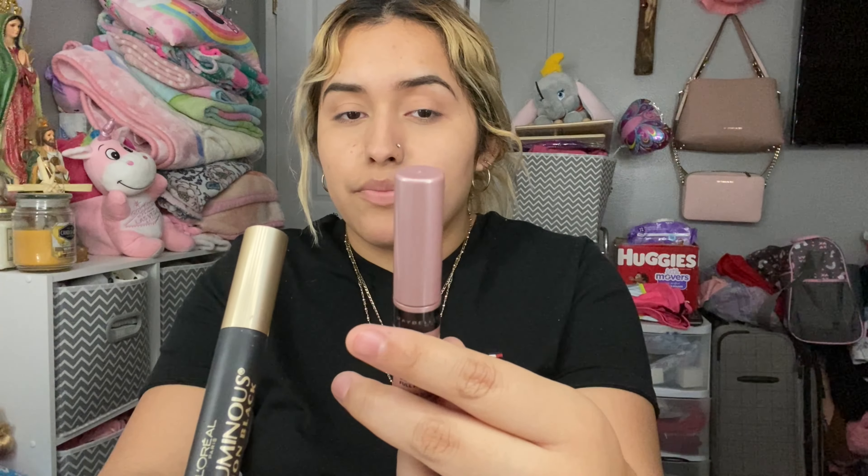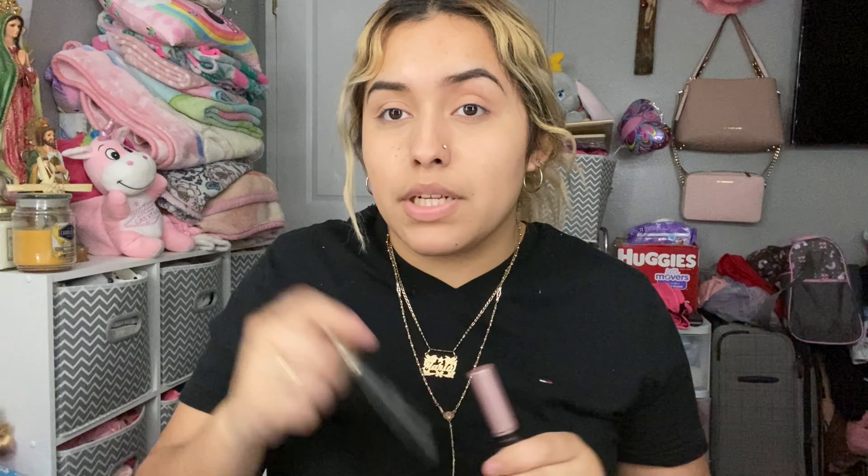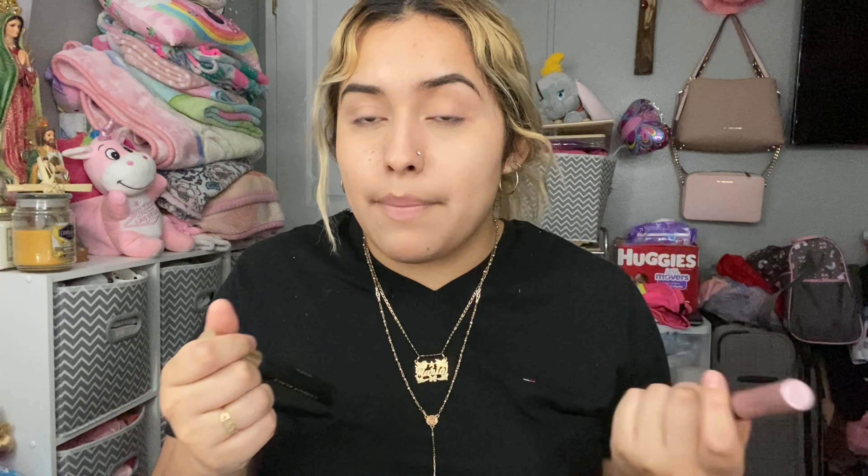For mascara, I use the L'Oréal Paris Luminous Carbon Black Mascara and the Lash Sensational from Maybelline New York. I use these two — I first apply one of them and then do the other one on top, just to make my lashes thicker and darker.